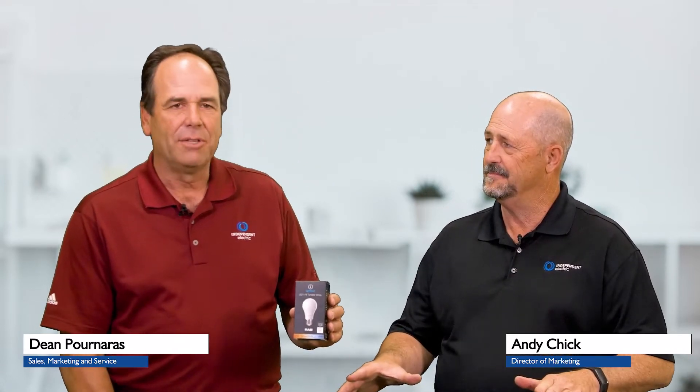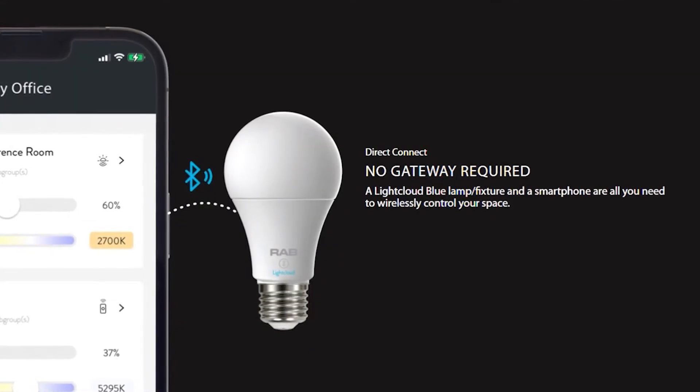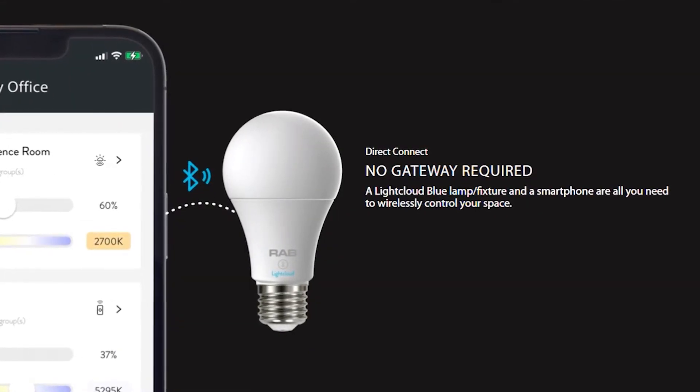Standalone. The beauty of the Light Cloud Blue system is that there are no gateways, no hubs, no appliances. The technology is either embedded in the product — so in their fixtures.